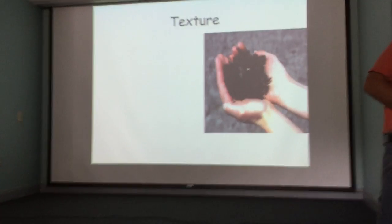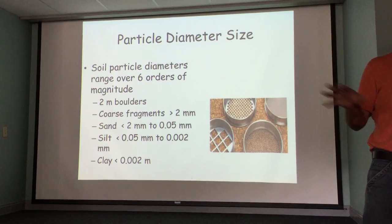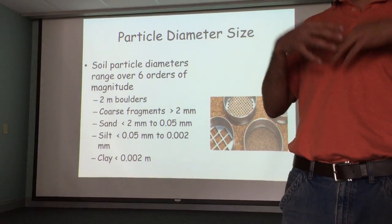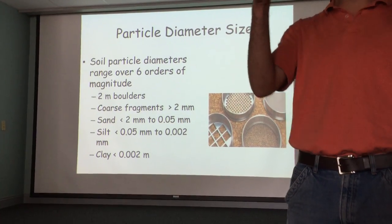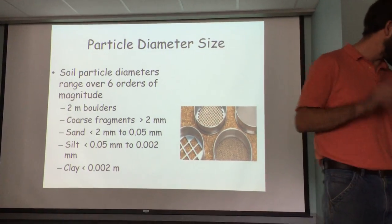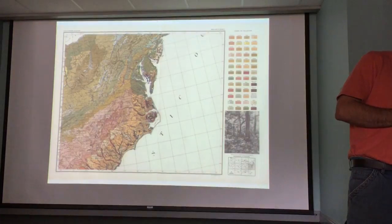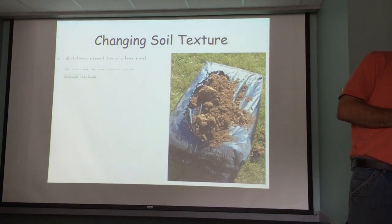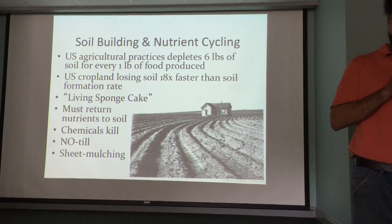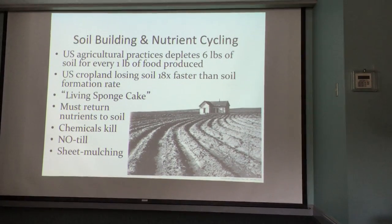We'll skip over soil texture generally, but particle diameter size is a big deal when we talk about composting — getting two-inch particle sizes or smaller when making your pile. Smaller is better when it comes to chipping.